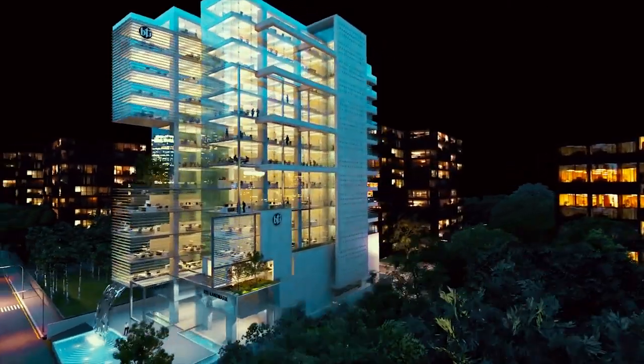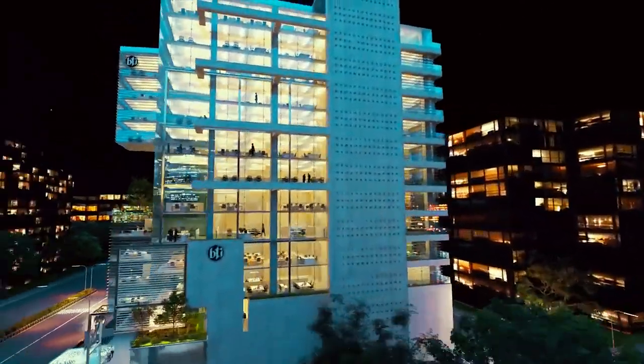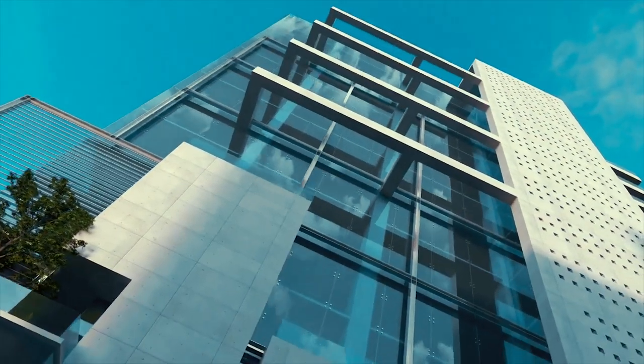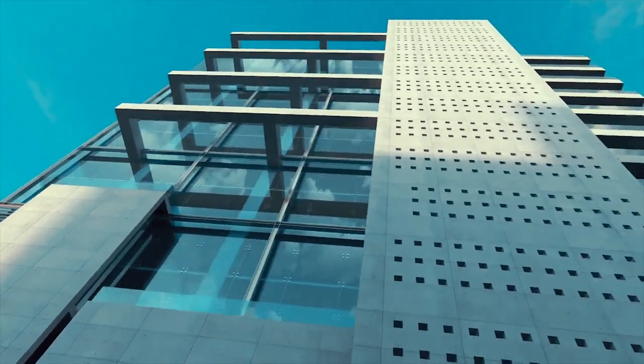We have considered the project a very special one so that it can ensure all the facilities and all the safety issues required for a modern building. BTI Landmark is a sustainable building and it is being considered for LEED certification. Looking into the safety issues, I consider a building as a machine to live in, and in this regard we have considered all the safety and sustainable issues.